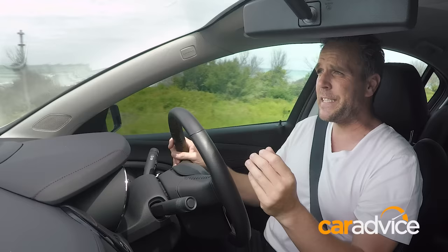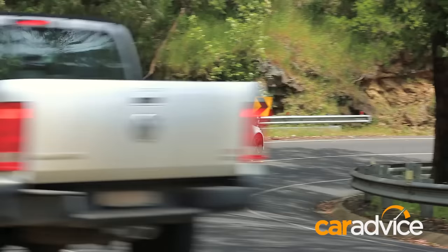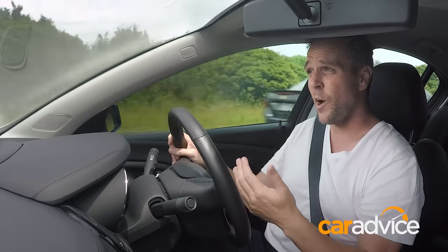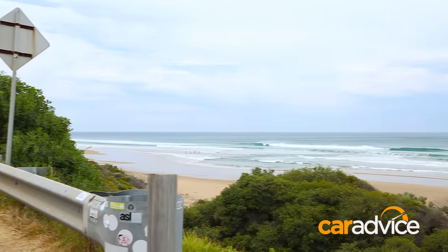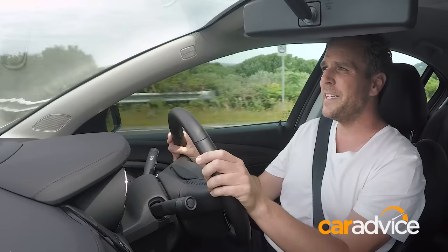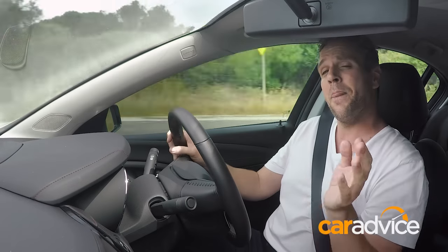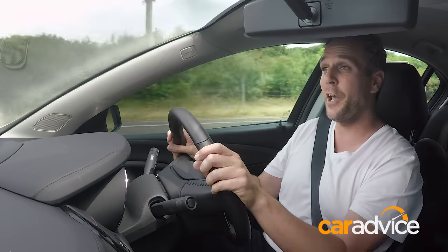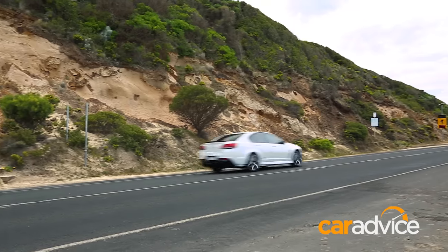Power-wise, the big V6 doesn't come on to its peak 210 kilowatt power point until 6,700 rpm, but all 350 newton-metres are available nice and low at around 2,800 rpm. You can rev the engine out and it's actually quite a fun engine to drive from 4,500 rpm and up. With the gearbox in sport mode it's nice and responsive and quite a lot of fun, considering it's not the V8. That said, your fuel economy goes right out the window when you start to rev it out, but it's a trade-off you get in any car.